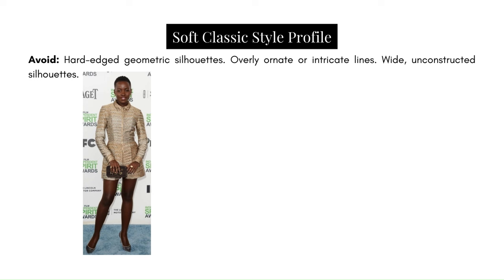Avoid hard-edged geometric silhouettes. This is too rigid, too structured — it looks as though this outfit could have been drawn with a ruler because of how all the edges are so sharp and the fabric is so heavy that it maintains that sharp shape. This is too geometric for Lupita — she requires something a little bit softer. The same outfit could have worked potentially in a softer fabric with a little bit of give and movement.